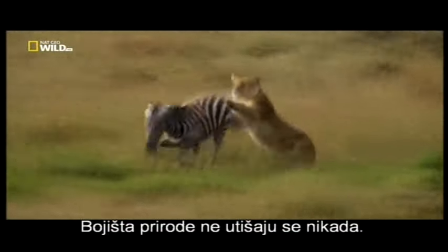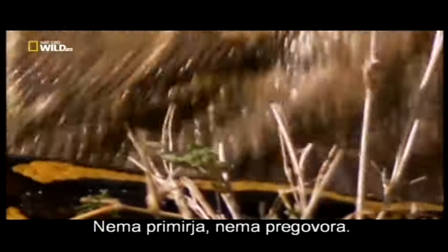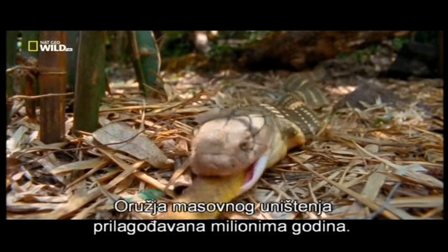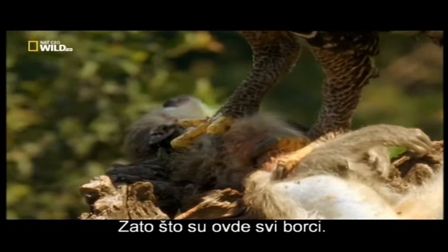Nature's battlefields never fall quiet. No treaties, no peace talks — just an endless arms race. Weapons of mass destruction developed over millions of years, because out here there's no such thing as a non-combatant.